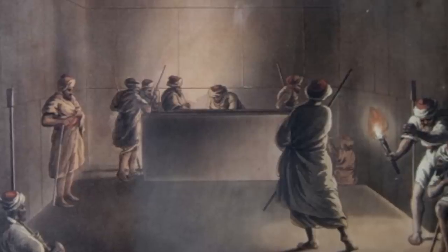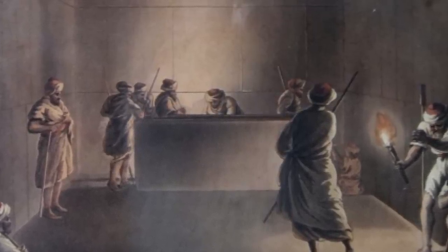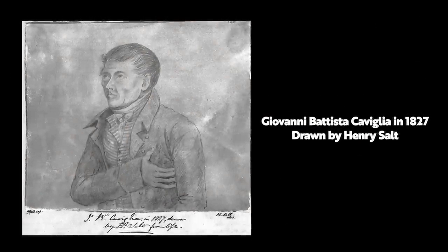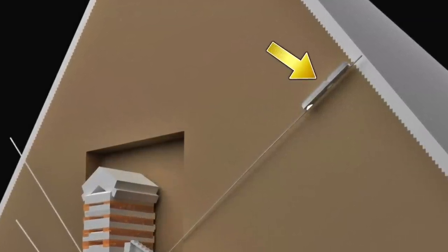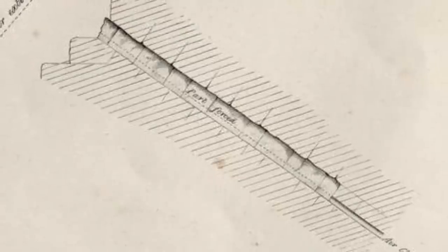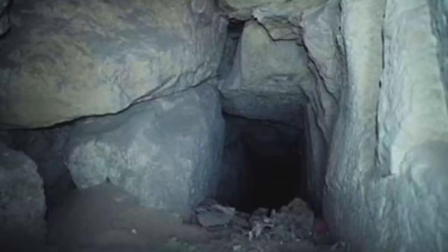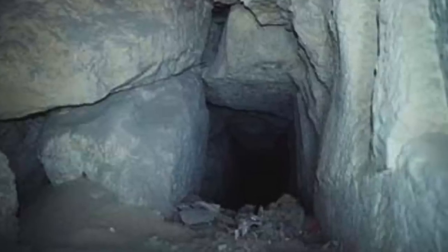It could have also been created by the Caliph al-Mamun, who we know was keen to uncover the secrets of the Great Pyramid. And yes, as Hamilton does suspect, it could have been created by Cavillier — and he simply didn't tell anyone and didn't record it. Maybe he didn't have the permission to dig a tunnel on the pyramid, but did it anyway and kept quiet. All in all, with the limited information available, it's another pyramid mystery we're no closer to resolving.